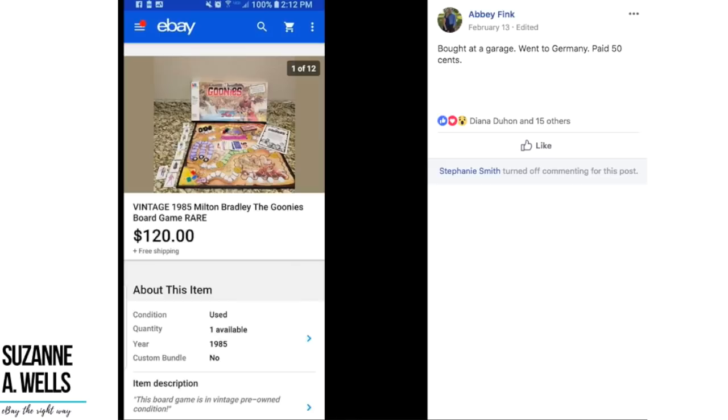Abby bought this Milton Bradley Goonies game — vintage 1985 — at a garage sale for 50 cents and shipped it to Germany for $120. 50 cents into $120 for a vintage game. This just proves you don't know what people have that they don't know the value of. That's where we come along and casually buy the thing for 50 cents and get in the car and drive away. It's really hard not to blow your cover sometimes, but you get better with practice.